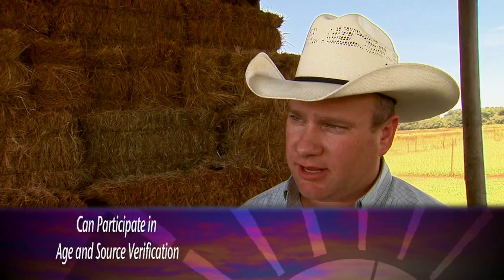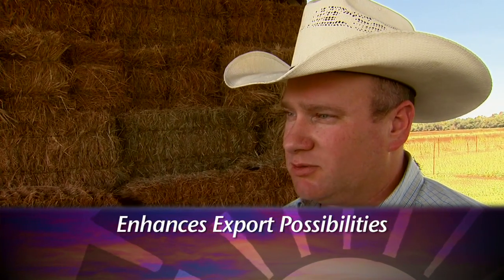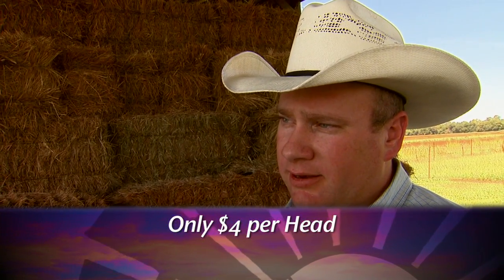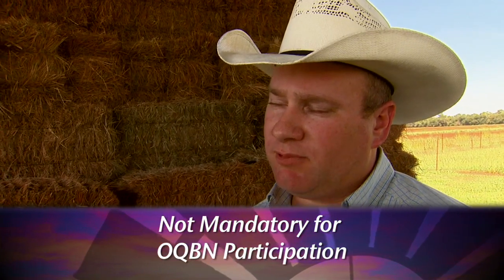How's the sale looking for 2010? In 2010, we're going to have 10 sales across the state, and we're looking at numbers and the number of producers to drastically increase. So there's going to be a lot more opportunities across the state for Oklahoma producers. One thing additional to the VAC45 program this year is an opportunity for producers to age/source verify their cattle, enabling those cattle to be more eligible for the export market. They can do that through the OQBN program — it's an additional fee of $4 per head and not mandatory, but it's definitely an option producers may want to take advantage of.